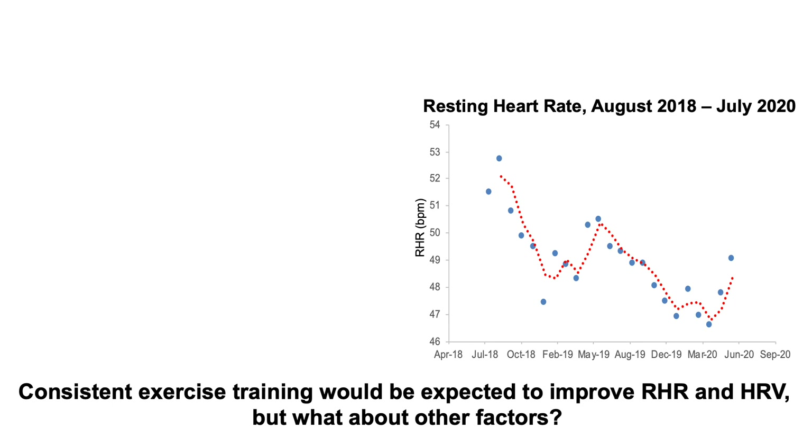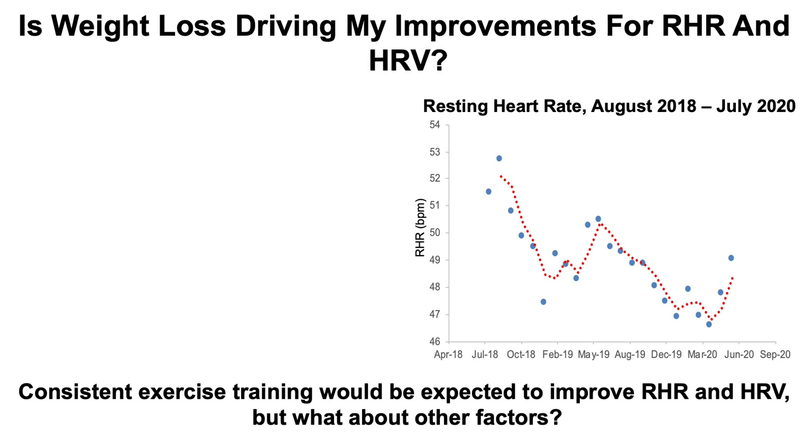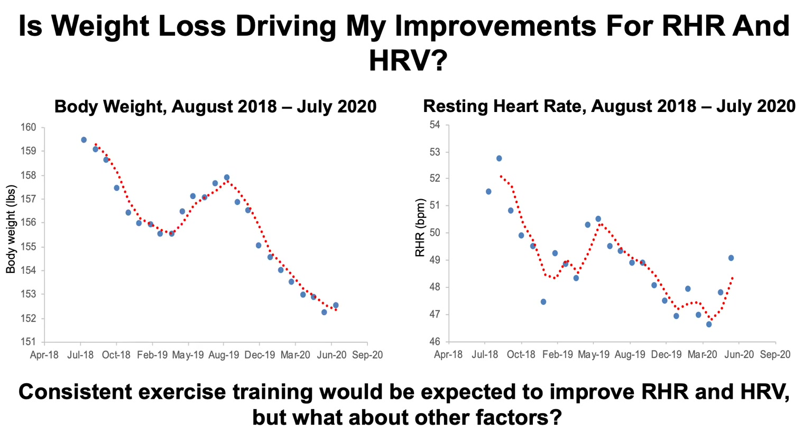I've left up my resting heart rate data from the last video just for reference, and I added a little bit more data. I included my July data, whereas before I did not include that data. Here's a plot of my average monthly body weight for the same period, from August 2018 through July 2020, with body weight on the y-axis plotted against time. The plots look almost identical — I reduced my body weight, then it went back up, then it went back down consistently.